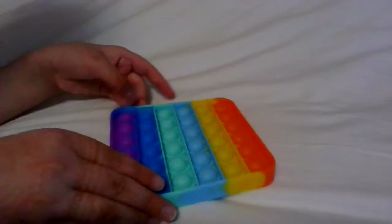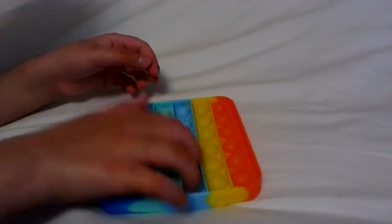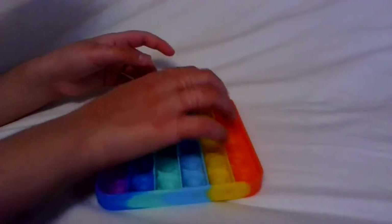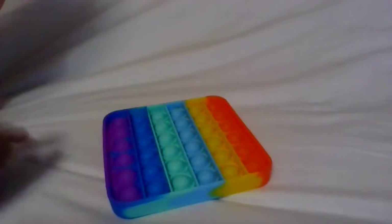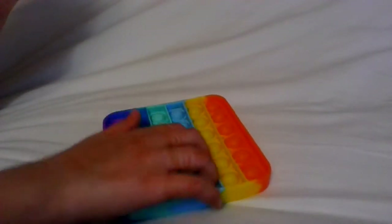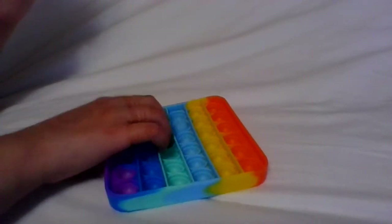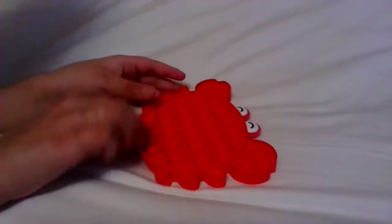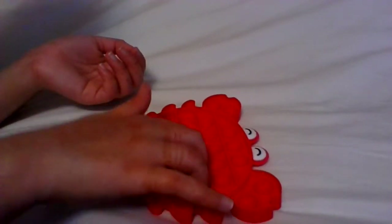You might have seen some of these fidgets in my fidget trading video and some other videos. So the first thing I'm going to do is pop its. The first pop it is this rainbow square pop it. This is the quiet side — the quiet side is really good but it doesn't make that much noise. This is actually my brother's pop it.